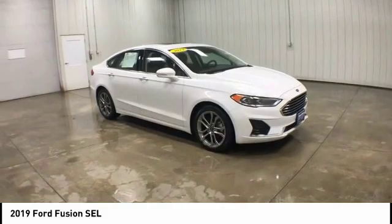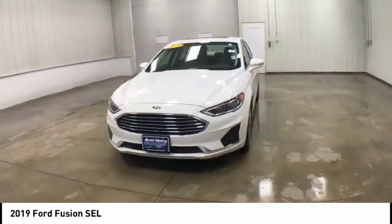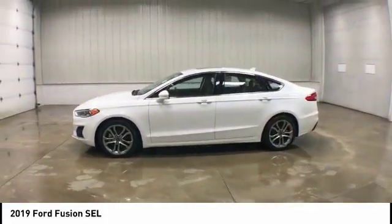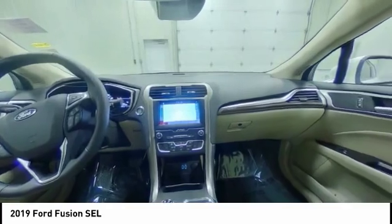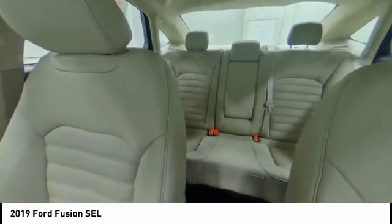Here are some of this vehicle's great options: turbocharged, heated mirrors, aluminum wheels, brake assist, traction control, stability control, daytime running lights, remote engine start, and engine immobilizer.